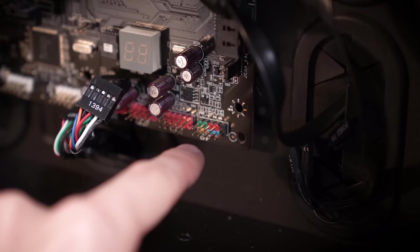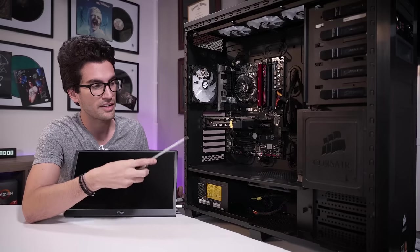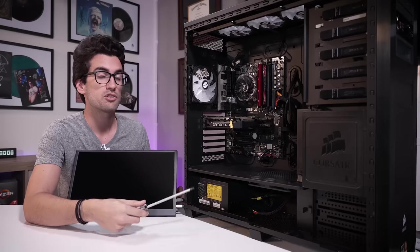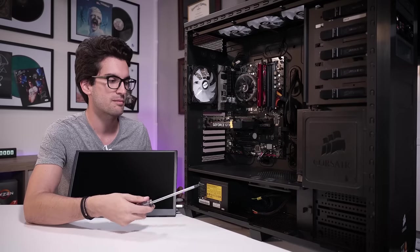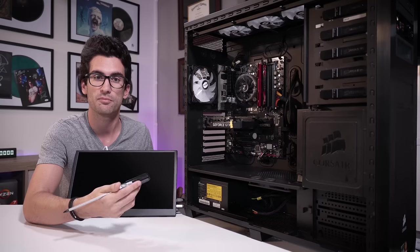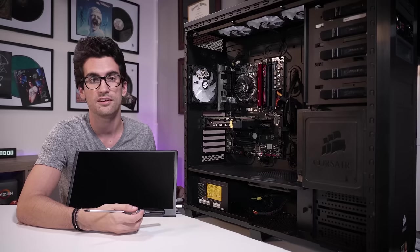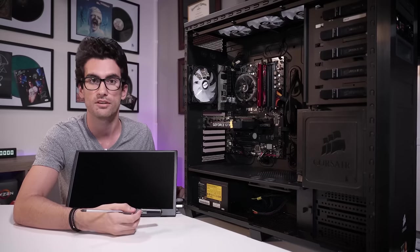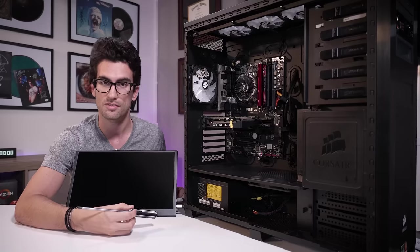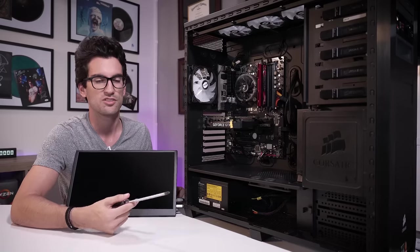We're going to detach the front panel and power the system on by jumping the two power switch pins. Now at this point, if the system powers on, it means that one of the smaller connections is to blame — that's usually a good thing. Because if you were running a business and you had to call up your client and say unfortunately we've got to replace the motherboard, it's going to cost $200 if you want the same one since they don't make these anymore, or $400 to upgrade the platform completely because you'd need a new CPU and new DDR4 memory. So that's just bad news.